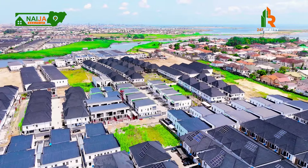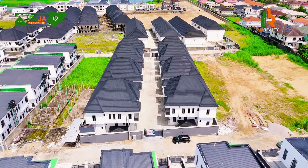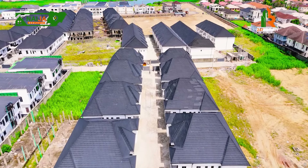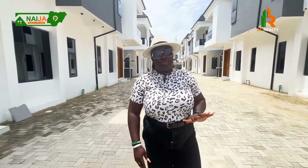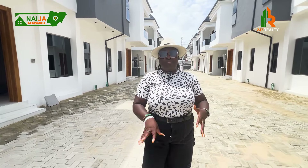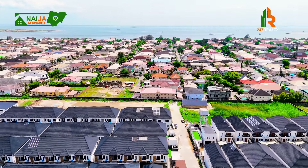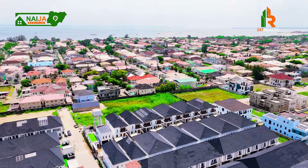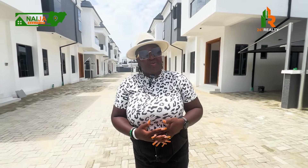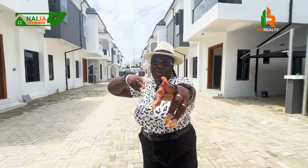If you're a Nigerian in the diaspora and you buy one or more units here, we can handle the entire rental process for you — finding responsible tenants, conducting check-ins — taking the stress completely away from you so you invest and start earning rental income right away. Thank you for watching. We only have very few units left, as you can see from the 'sold out' signs everywhere. Call me right away before they're gone. Stay safe and awesome. My name is Goodness Usman — one love.